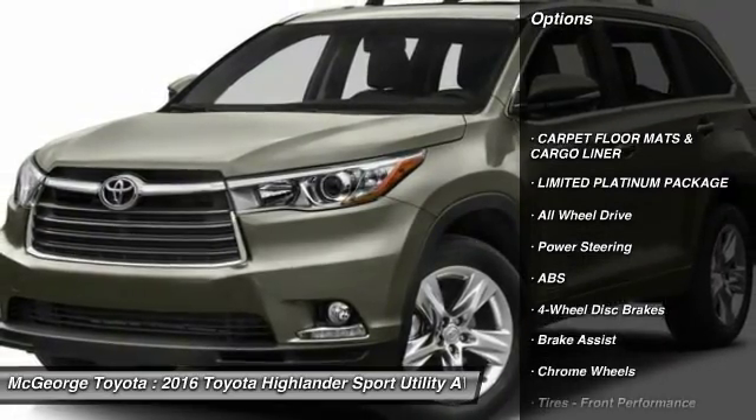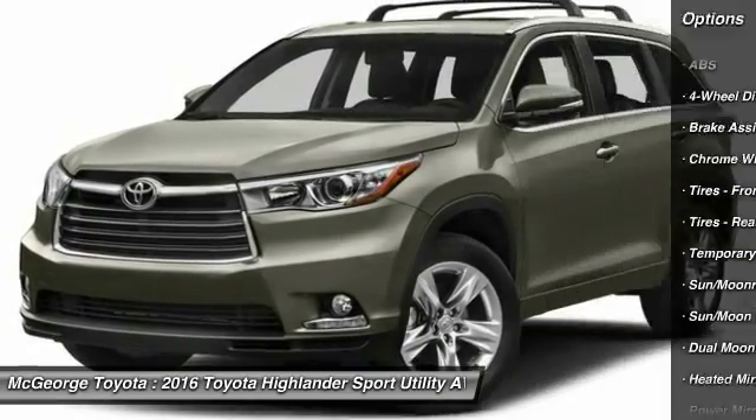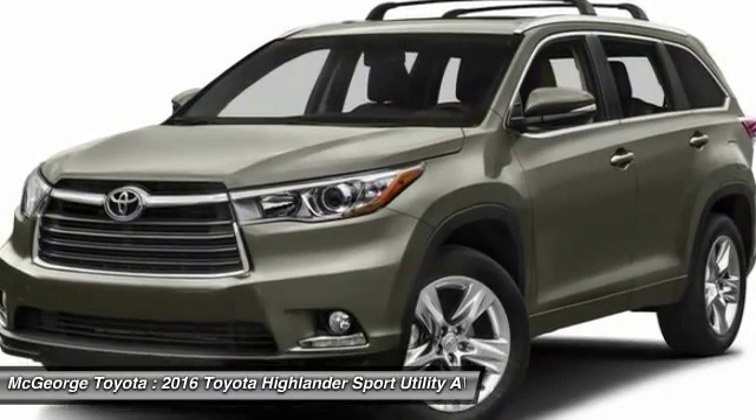Power passenger seat, steering wheel audio controls, power liftgate, navigation system, anti-lock braking system, all-wheel drive, moonroof, Bluetooth, power steering, adjustable steering wheel.